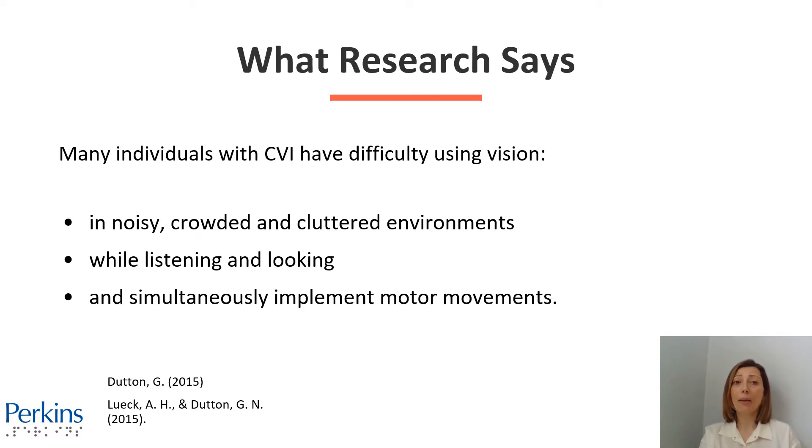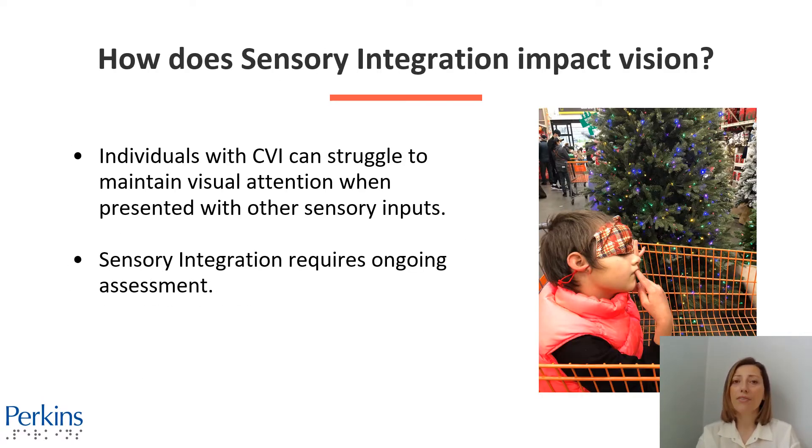Research says many individuals with CVI have difficulty using their vision in noisy, crowded, and cluttered environments, while looking and listening, and simultaneously implementing motor movements. Individuals with CVI can struggle to establish and maintain visual retention when presented with other sensory inputs or in an environment with lots of sensory stimuli.